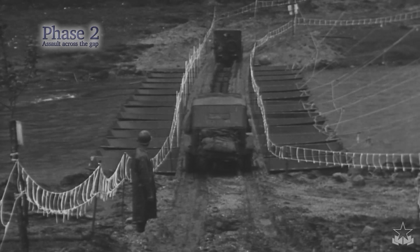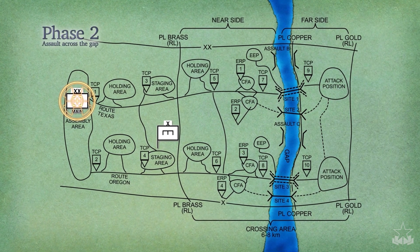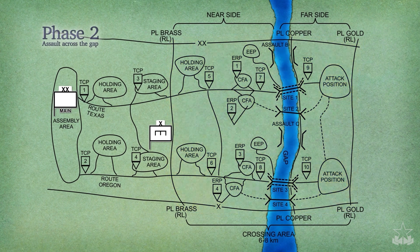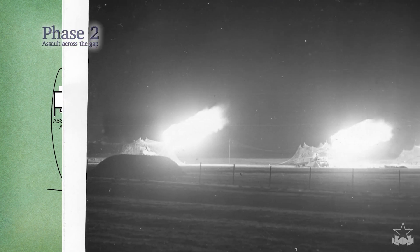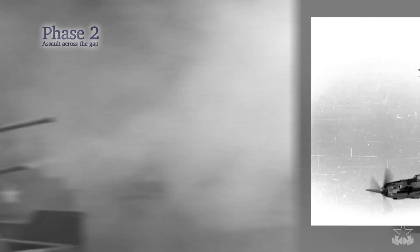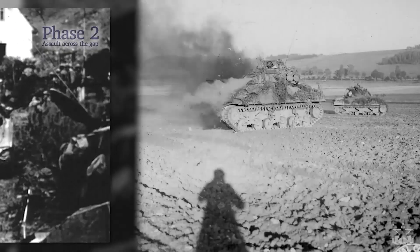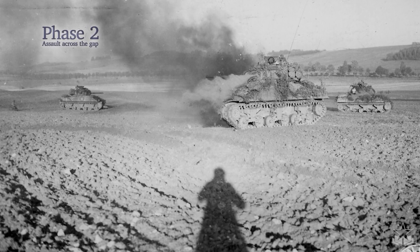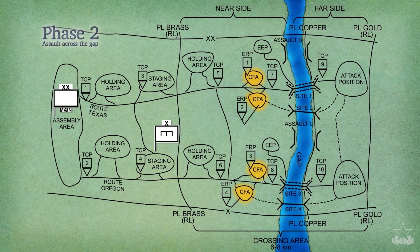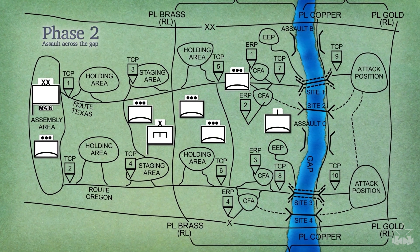To mitigate this, each BCT main command post controls obscuration during crossing. The division main command post continues to control aviation, artillery, and other assets in depth to isolate the crossing area and far side objectives. The division main shifts fires to subsequent targets as units advance. It coordinates with the Corps for air and missile defense coverage to protect the crossing area from enemy air interdiction. The concentration and channeling of friendly forces for the gap crossing creates lucrative targets at relatively fixed locations that are easily targeted by enemy air. Therefore, approaches, holding, staging, and call forward areas, crossing sites, and other critical nodes along the gap are the highest priority for air and missile defense protection during the crossing.